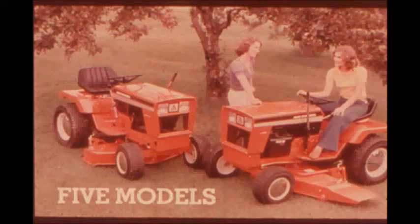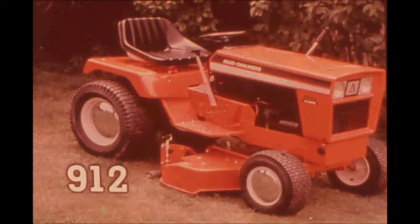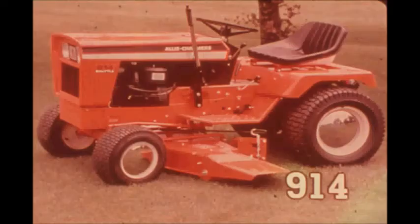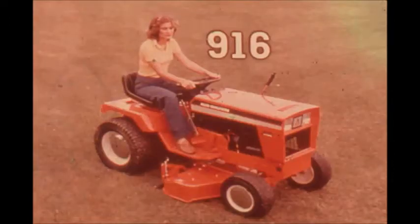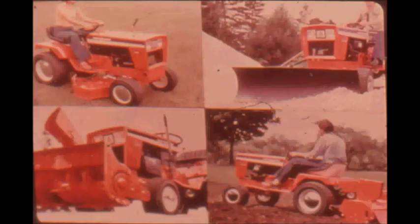All are powered by reliable, economical Kohler engines. The model 910 has 10 horsepower and a six-speed manual transmission. The model 912 delivers 12 horsepower with hydrostatic drive that provides continuously variable speeds. The model 914 at 14 horsepower features a shuttle transmission. The model 916 has 16 horsepower and hydrostatic drive. The exciting model 917 features a new smooth-running twin-cylinder 17 horsepower Kohler engine and hydrostatic drive.